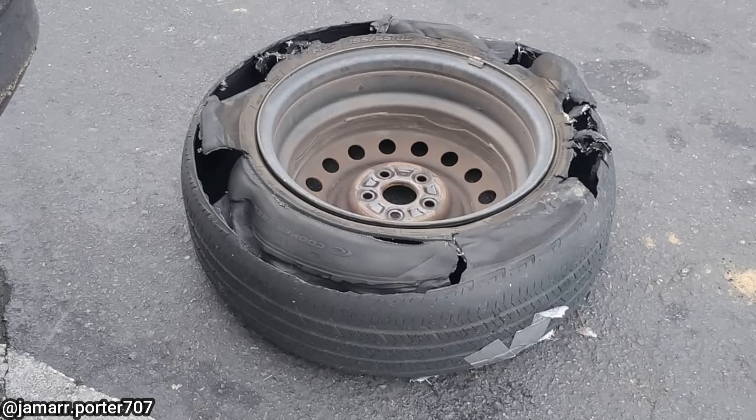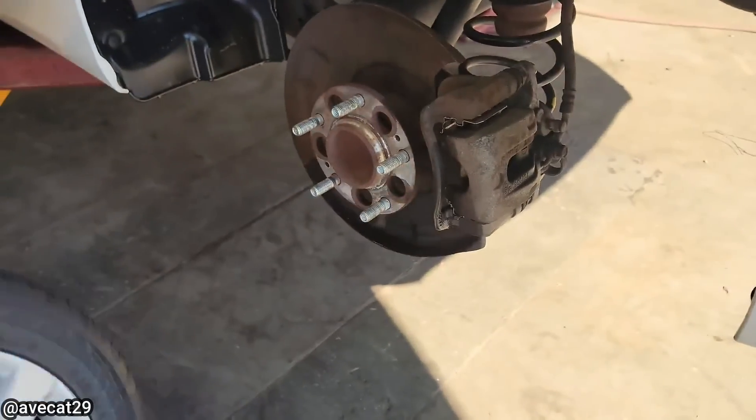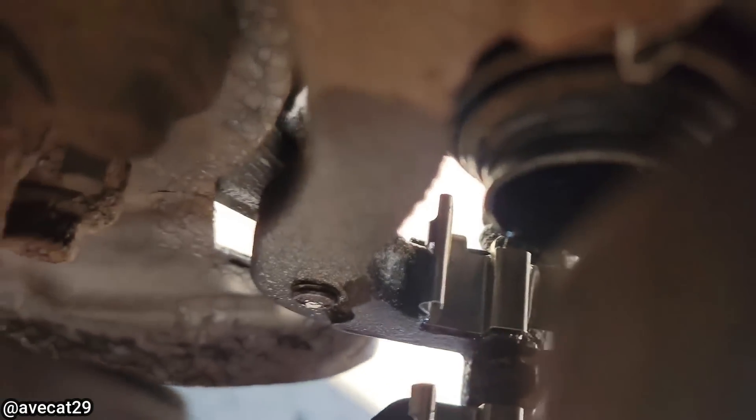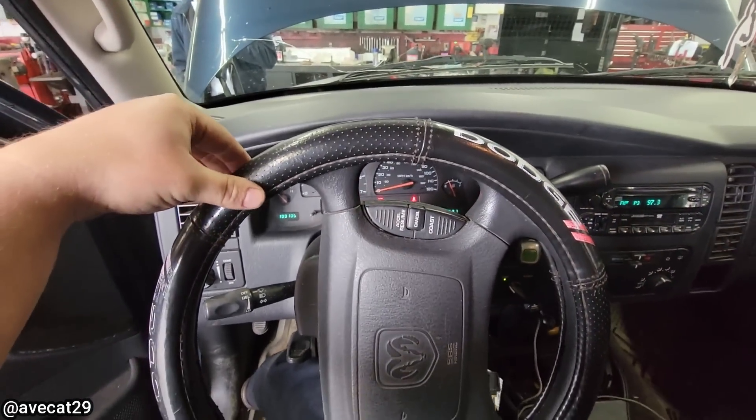This vehicle was towed in because the customer says they have a brake fluid leak after their friend installed new brakes. This is exactly how it came off the tow truck, and the other side was untouched. Customer states their steering wheel pulls to the right after they fixed their power steering.